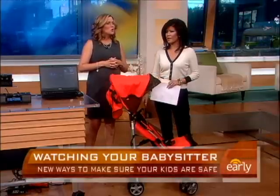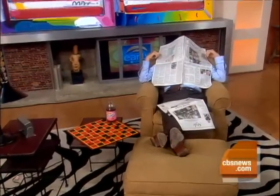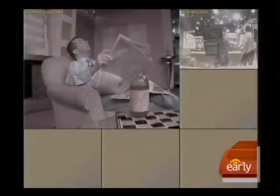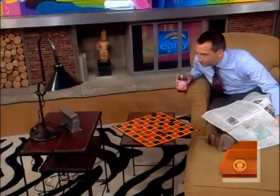We actually put one of these cameras to the test, spying on Dave to see what he's doing — looks like he's slacking off. Now he's got a newspaper. Can you tell where the hidden camera is, Dave? No? It's the clock sitting right there on the shelf — and you can see it gives a really good picture.